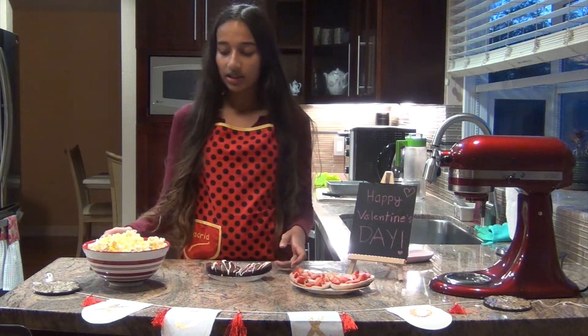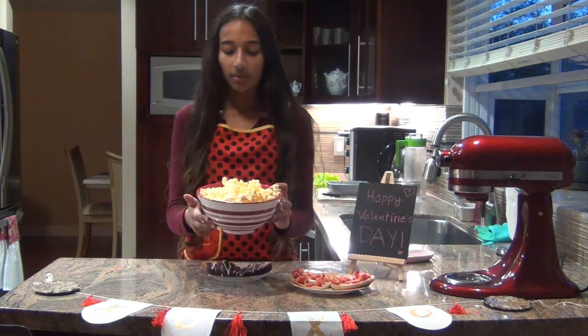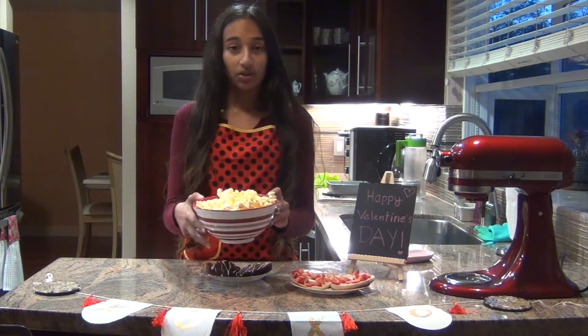The next is this fun popcorn — it can be a wonderful snack and it has white chocolate, M&Ms, and sprinkles.